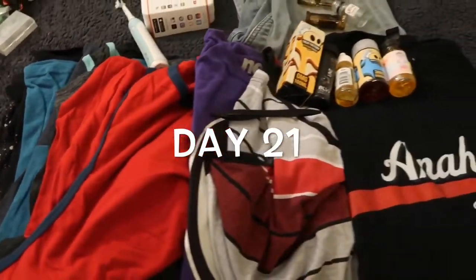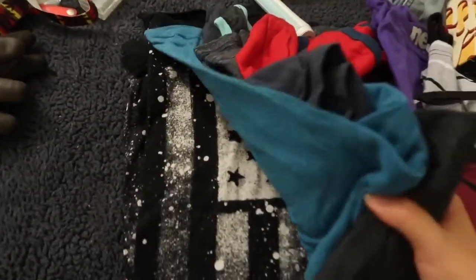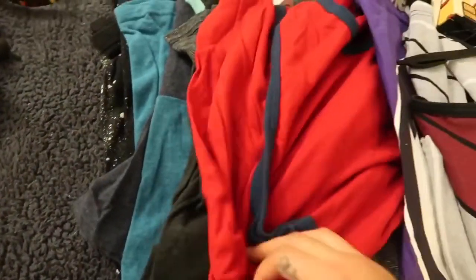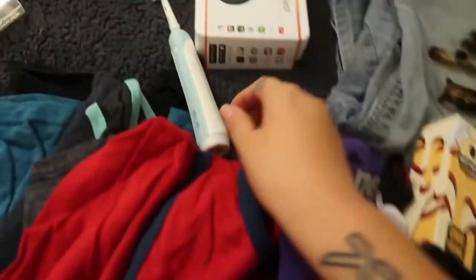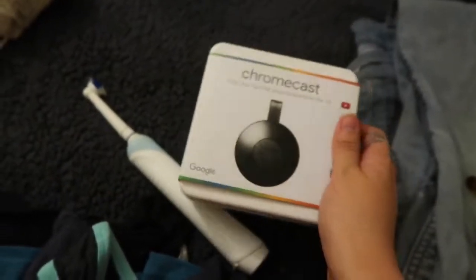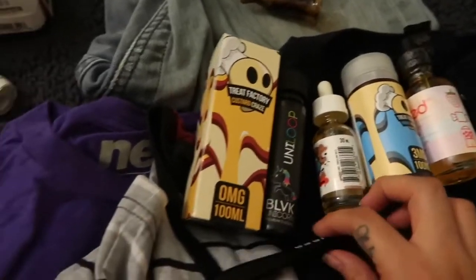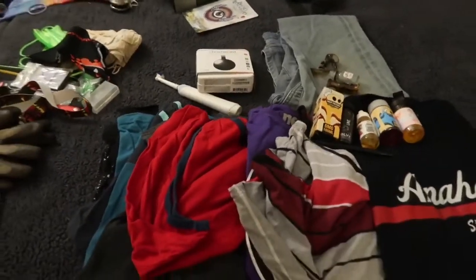Last but not least, this is everything for day 21. He has quite a few shirts here — one, two, three, four, five, six, seven, eight — about eight t-shirts. An old toothbrush, this old Chromecast I got him for Christmas a couple years ago, a pair of jeans, these things, a few bottles of vape juice, and this pen.